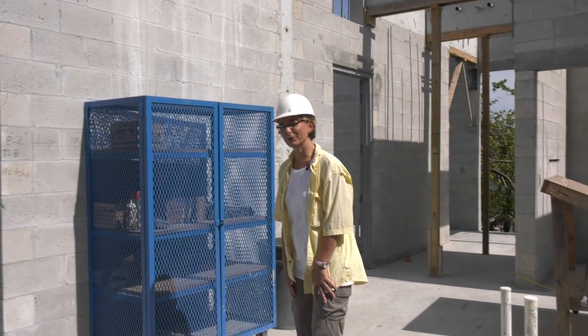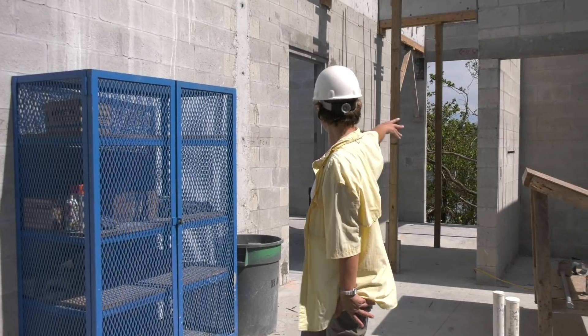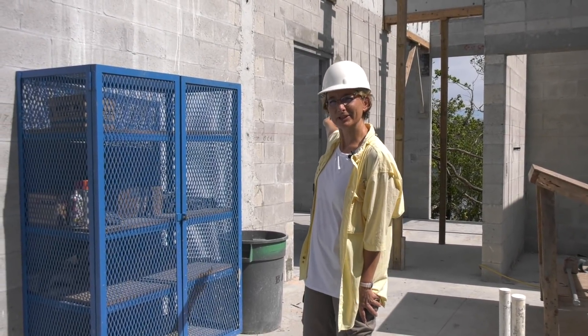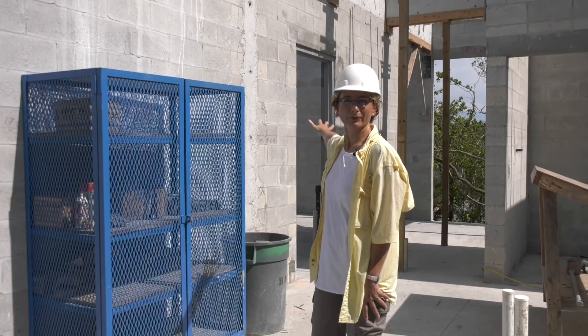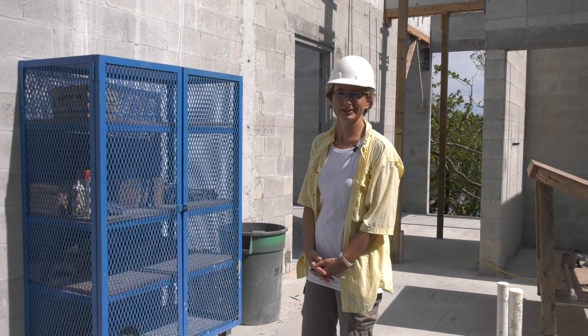I also want to point out that we will have a catering kitchen now at Big Arts. There's a rear entrance for caterers to enter the building and a fabulous kitchen for them to set up and serve all of our functions and events.